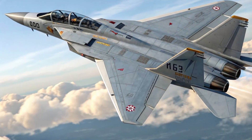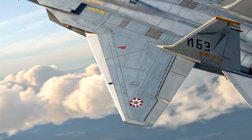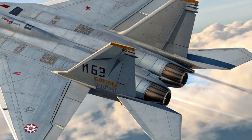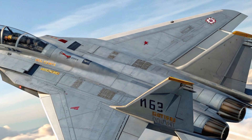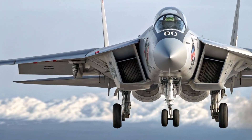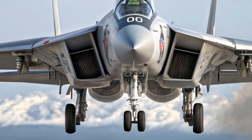Safety has been elevated to modern standards, with redundant fly-by-wire controls, advanced ejection seats that function at zero altitude and zero speed, and integrated collision avoidance and terrain warning systems. Fire suppression measures, along with fuel tank-inerting technology, help protect the crew even if the aircraft takes combat damage. These features ensure that pilots can focus on mission success while relying on a robust safety net in high-stress situations.